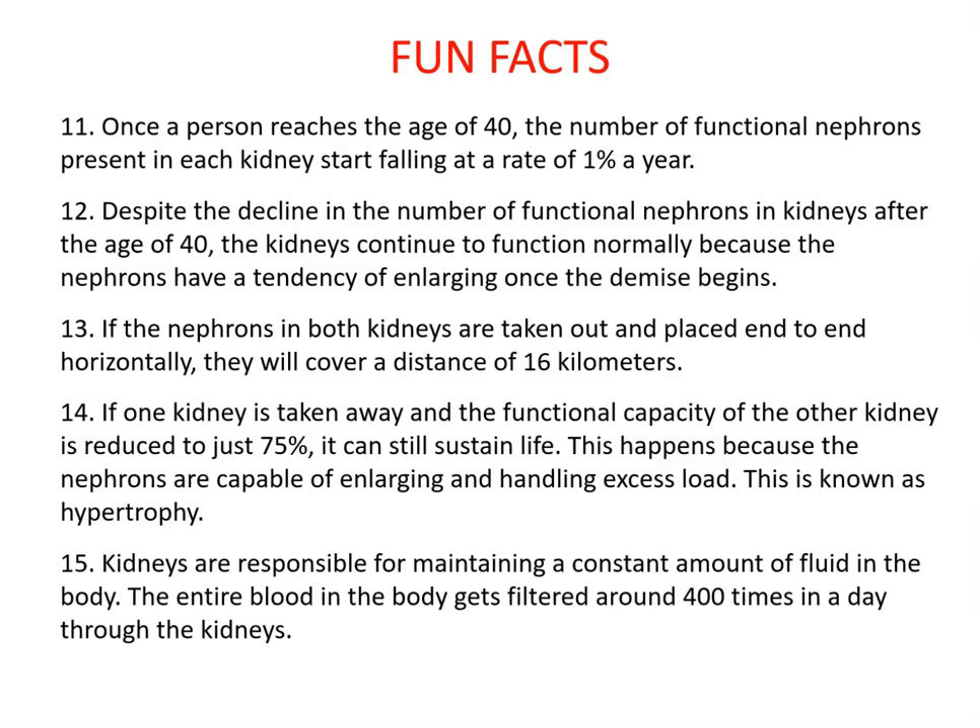Even if one kidney is removed and the remaining kidney's functional capacity is reduced to 75%, it can still sustain life — because nephrons are capable of enlarging and handling the excess load, known as hypertrophy. Kidneys maintain a constant fluid balance, and the entire blood volume gets filtered around 400 times a day.